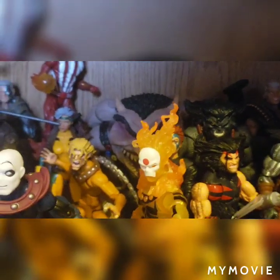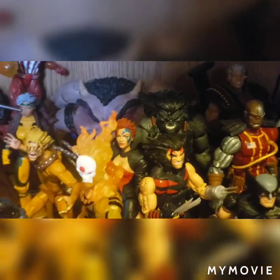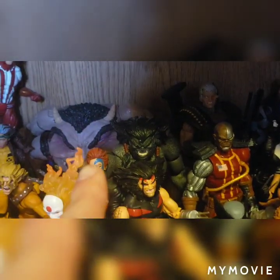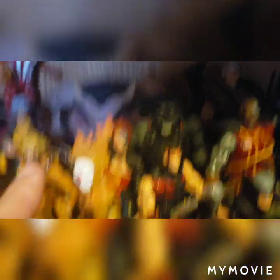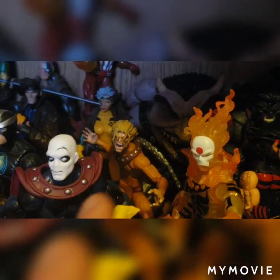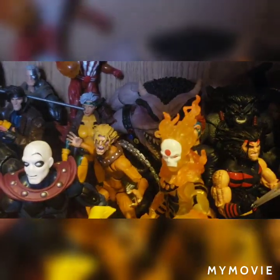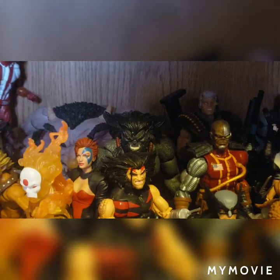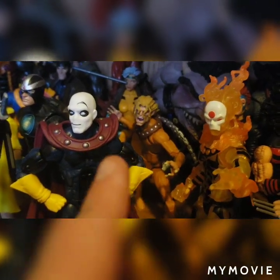X-23 in the back next to Deathlock, Old Man Logan — I didn't really know where to put him so I just put him with the X-Force characters — X-Force Wolverine, and there is Shatterstar. Moving over a little more to the left, I have the Sugar Man Wave slash Age of Apocalypse. There's Weapon X, Jean Grey, Dark Beast, Sugar Man in the back, and Sunfire — who I still think is one of the better ones from that wave — Wild Child, and Morph. The funny thing about this wave is I found most of them for about $11.